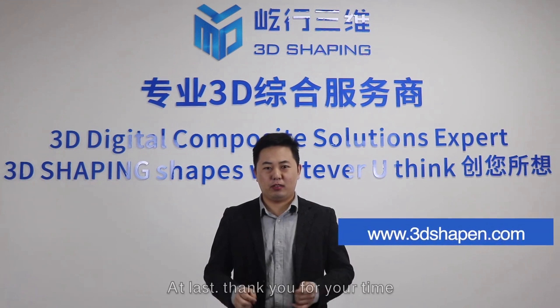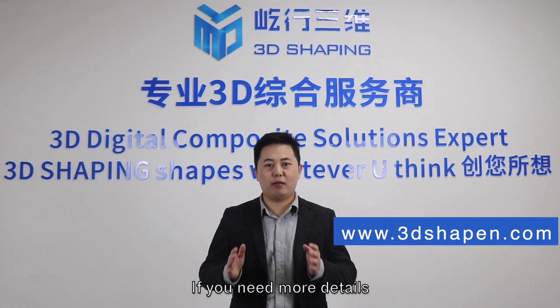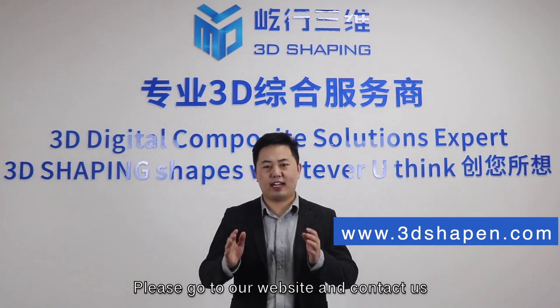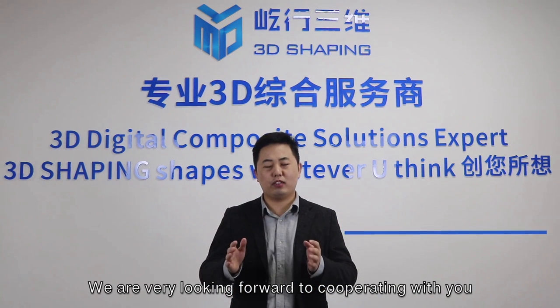Thank you for your time. We believe that you now have a basic knowledge of us. If you need more details, please go to our website and contact us. We are very much looking forward to collaborating with you.